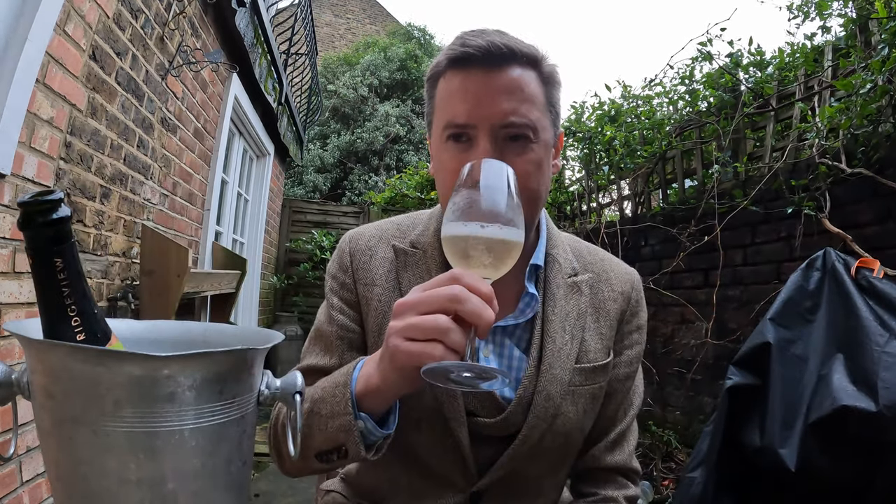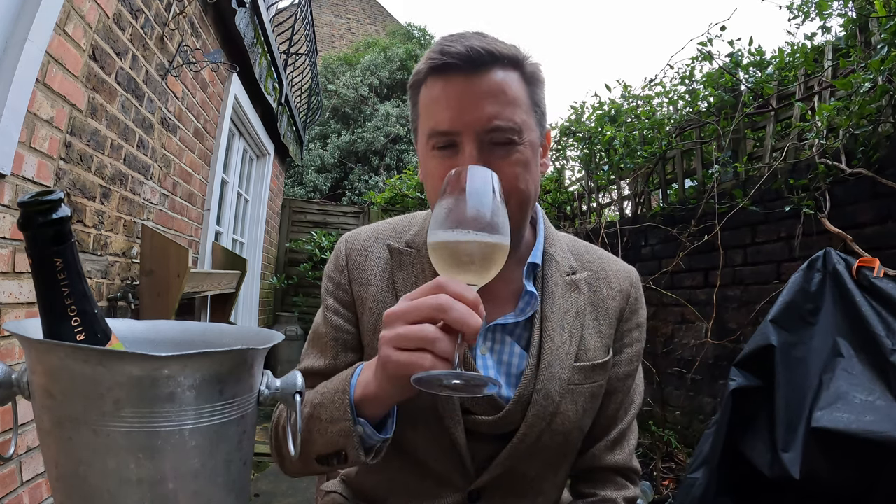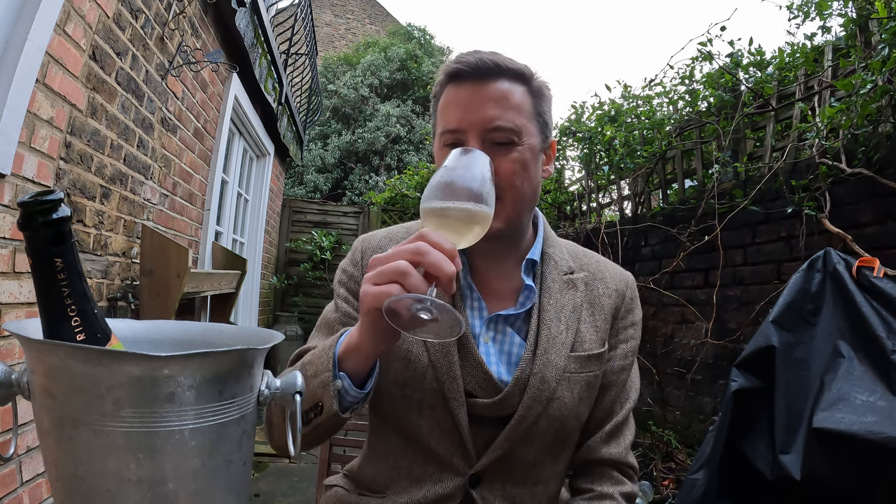On the nose I'm getting something citrusy, slightly faint though — ever so slightly green, citrusy, possibly a hint of green apple. All quite subtle, I would say.